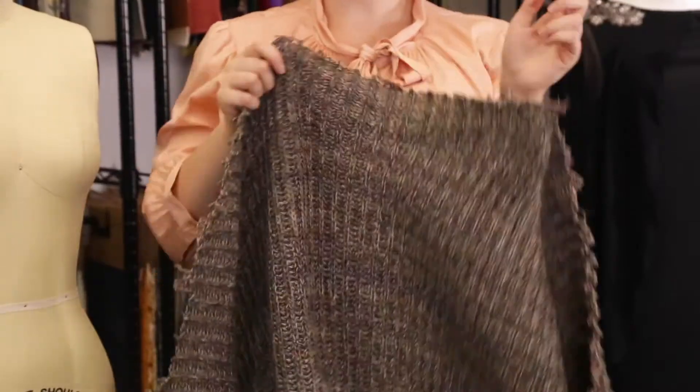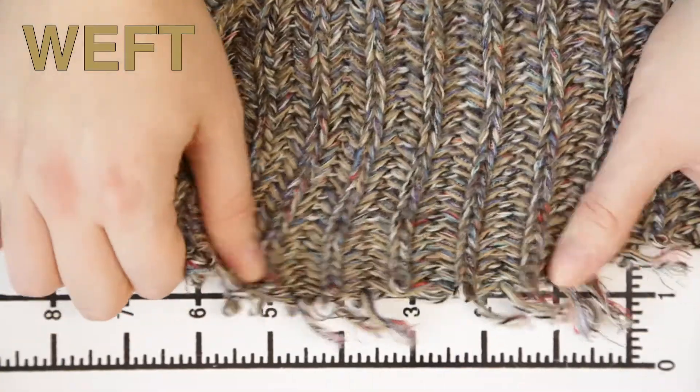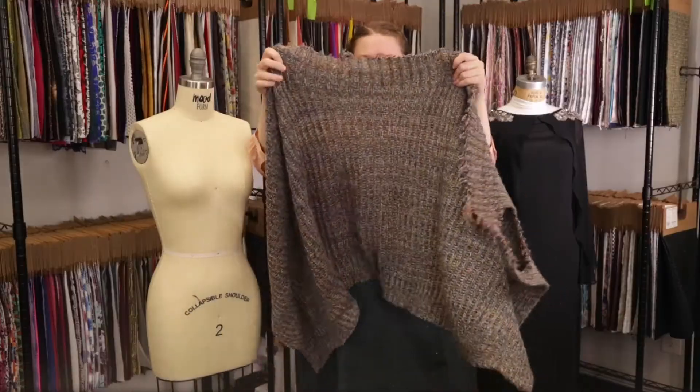This product has a textured hand, but it's still super soft. It has some give because it's a knit, but not really any stretch, though it is mostly translucent.